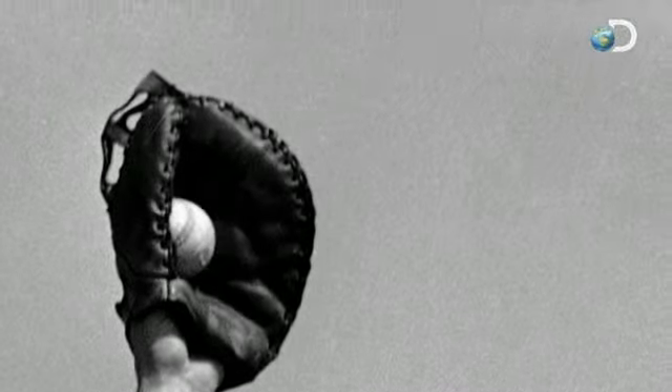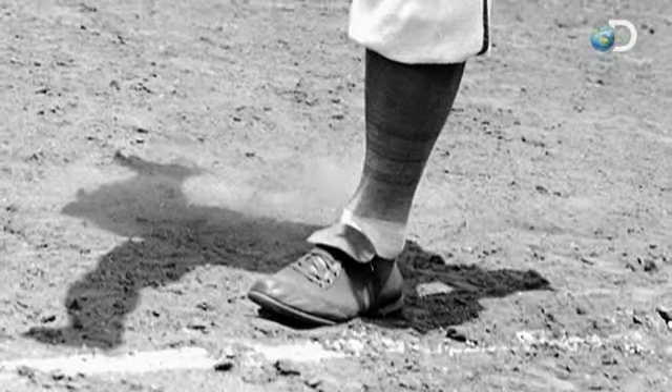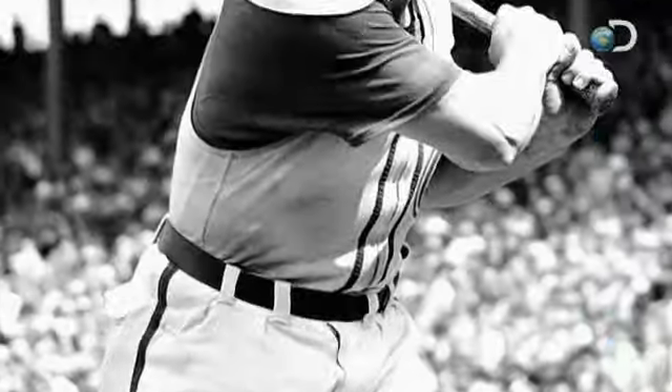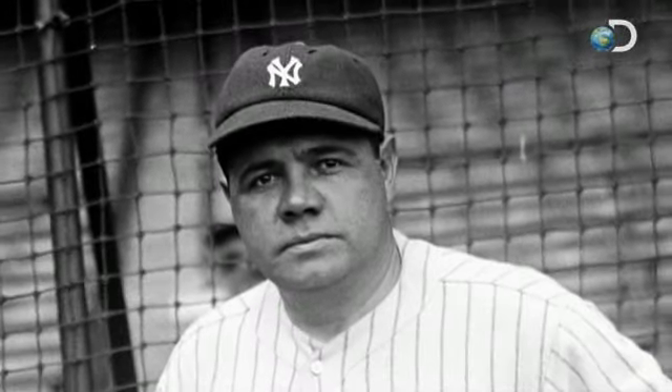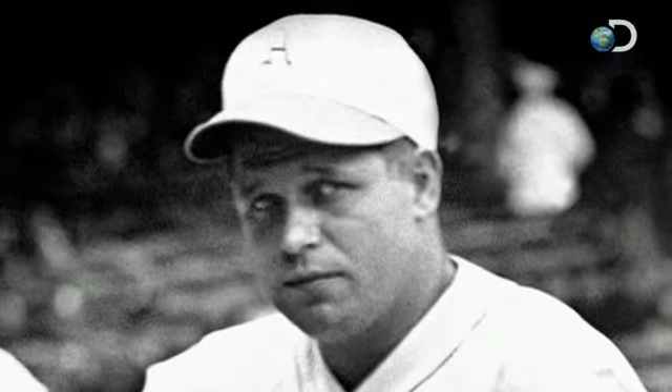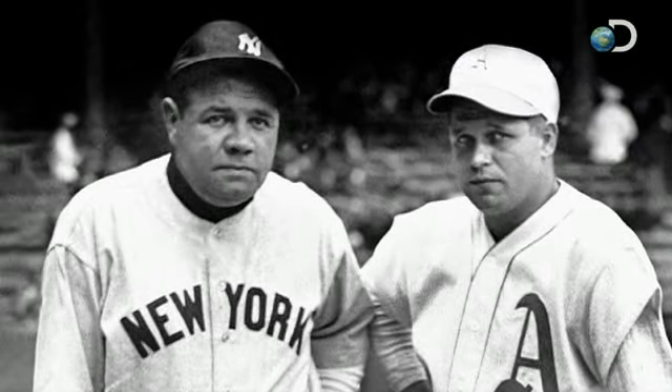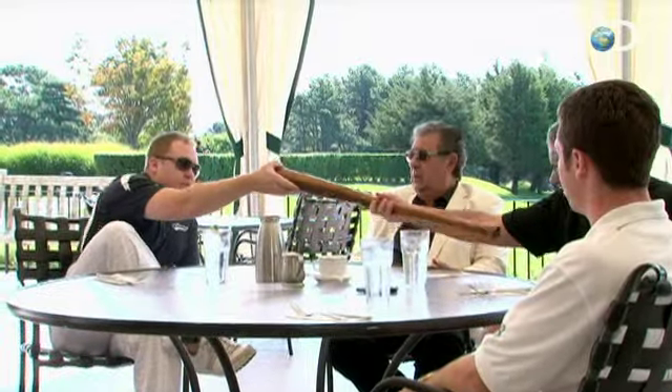Hall of Fame first baseman Jimmy Foxx played 20 years in the major leagues from 1925 to 1945. A nine-time All-Star, Foxx was considered to be among the top three most feared sluggers of his time, right up there with Yankee legends Babe Ruth and Lou Gehrig. Foxx was the second player behind Babe Ruth to join the exclusive 500 home run club. If this bat turns out to be game used by Jimmy Foxx, that's huge. If it's from the 20s, that would make it one of the rarest Jimmy Foxx bats you could find.